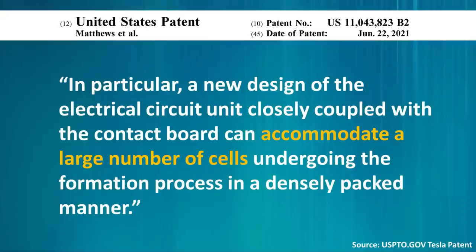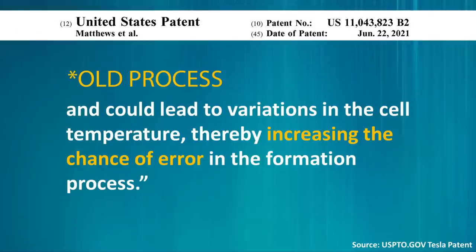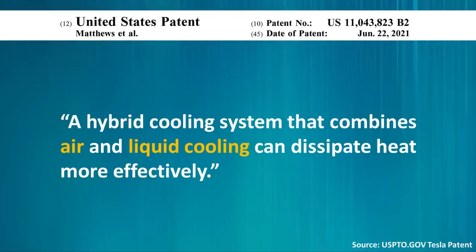Tesla also notes that this new process, because of its efficiencies, allows for a higher volume of cells to go through formation at a time. A new design of the electrical circuit unit closely coupled with the contact board can accommodate a large number of cells undergoing the formation process in a densely packed manner. This new process is also much better at regulating temperature during formation, leading to less error. Whereas the old process had temperature variations that increased the chance of error, Tesla's new hybrid cooling system combining air and liquid cooling can dissipate heat more effectively, giving much tighter control over battery cell temperature during formation.